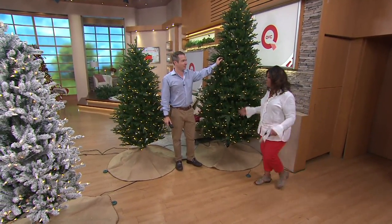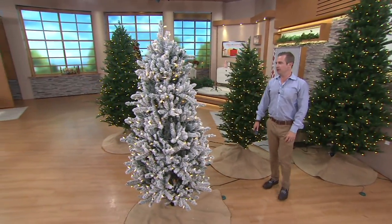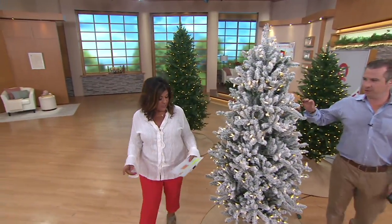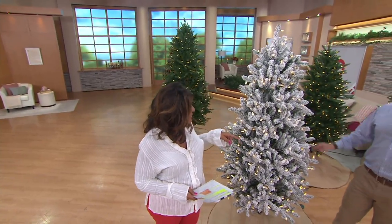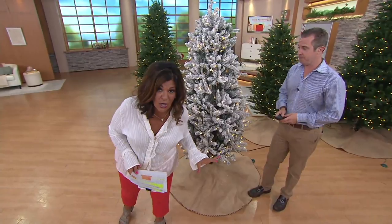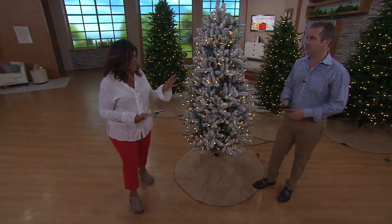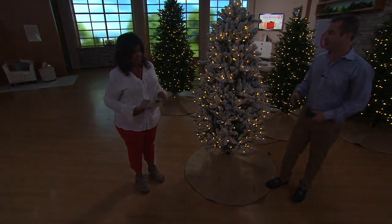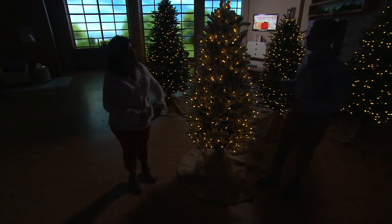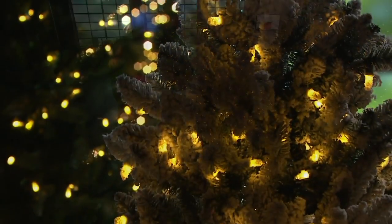We get a lot of trees here at QVC. You told me 64 functions — 64 different lighting function combinations on this. That's amazing. We at Santa's Best really specialize in lighting, but we also specialize in the aesthetics of the tree, because we think the lights are not always going to be on, so they need to look good when the lights are off.